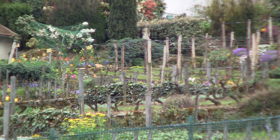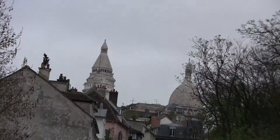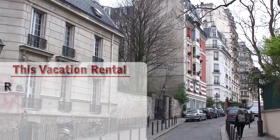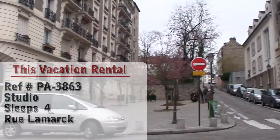Hello and welcome to another New York Habitat vacation rental video tour. Our tour today takes us to a great studio apartment near the Sacré-Cœur, located in a village-like neighborhood known as Montmartre.